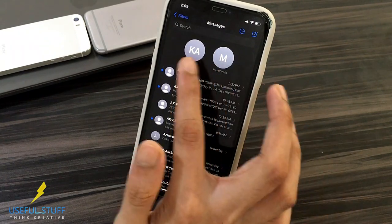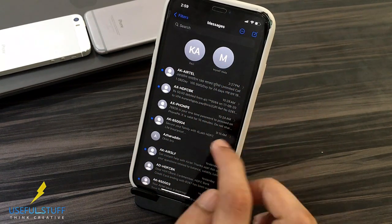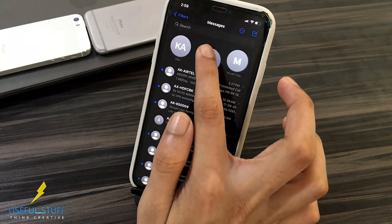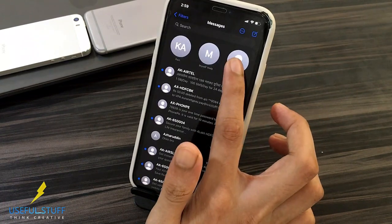Another cool feature in iOS 14 is that you can now pin individual senders and messages. Simply drag them to the top to pin them. To remove them, just drag them down. It's that simple.